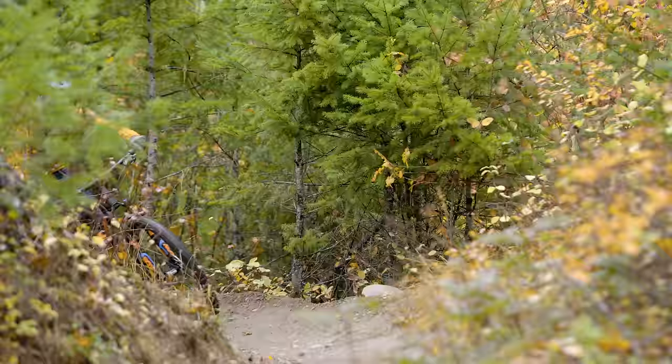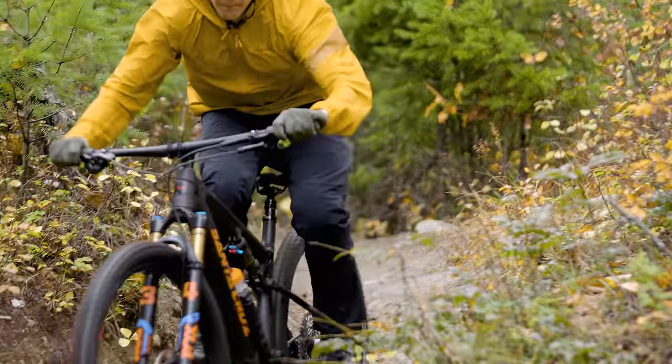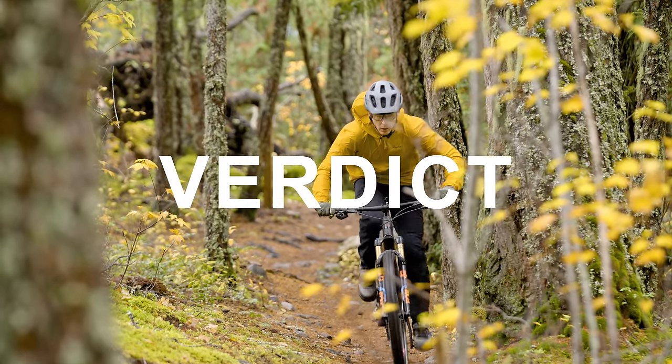On to the negatives, and the big one for me is more of a philosophical one about the entire bike. If you're looking for all-out capability from your short-travel bike, the Blur probably isn't it. It's really a cross-country bike — Santa Cruz even says on their website it's not specifically a down-country bike. You are closer to the edge on this bike, so if you're a rider who likes to frequent challenging terrain and push yourself technically, this probably isn't the bike for you.